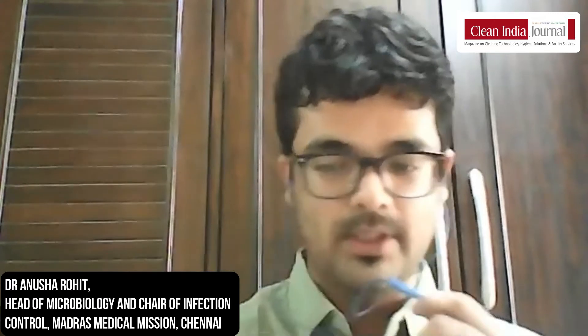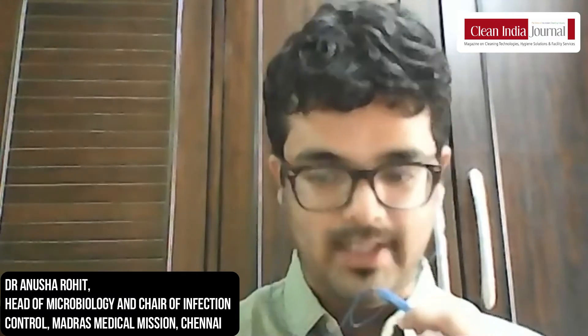Hello, this is Bregank Warrior, Assistant Editor in the Clean India Journal, and I'm in conversation with Dr. Anusha Rohit, Consultant and Head of Infection Control at the Madras Medical Mission Hospital Chennai, and Mr. Narayanan Daghavan, CEO of Rent-A-Towel, a linen management company that focuses on the rental model for linen management. We're going to be in conversation about the association between linen, linen management, laundry, hygiene and infection control in the hospital scenario.